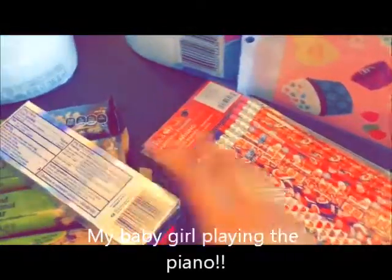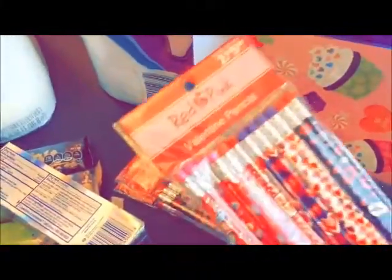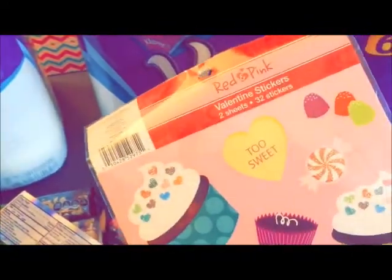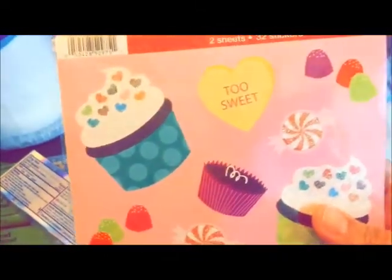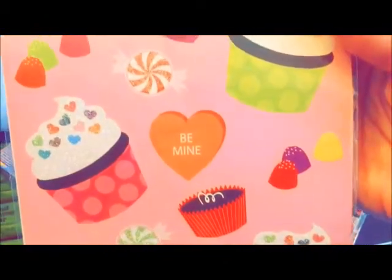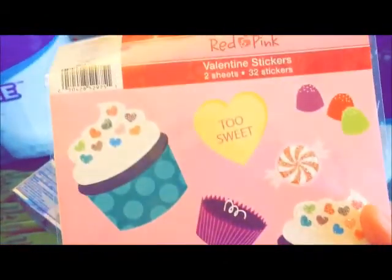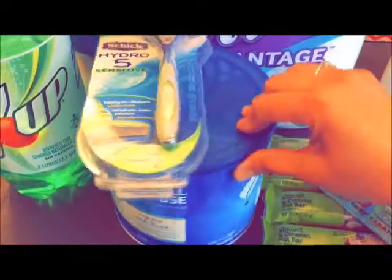I got these pencils — they were on clearance, 75% off, for my kids. I got three packs; they were 75 cents from $2.99 each. I also got these Valentine stickers — red and pink, two sheets with 32 stickers — for just a quarter because they were on clearance too. They're so cute — look at those cupcakes! You can use them in pocket letters, envelopes, planners, anywhere you want.